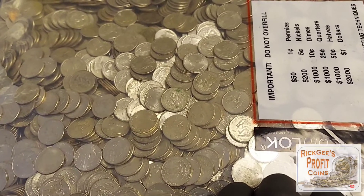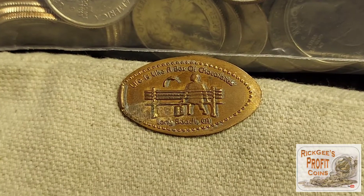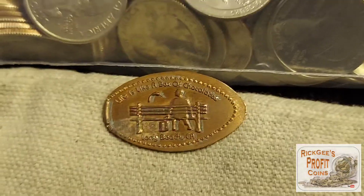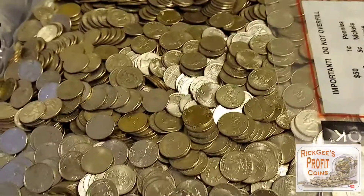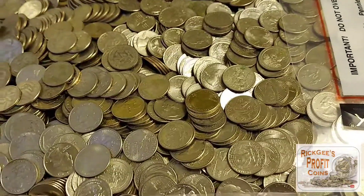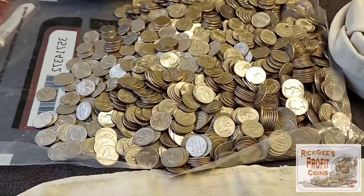I went ahead and pulled this penny so you could see it. It says 'Life is like a box of chocolates,' and the reason I'll show you that is because a bag is the same way — you just never know what you're going to find in a coin roll hunt or a coin bag hunt. Let's get at it.